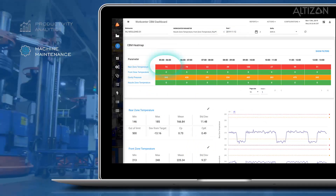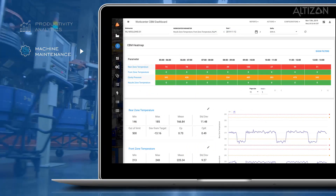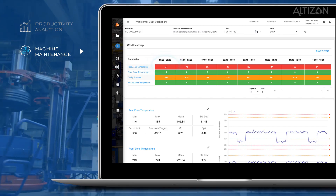Machine maintenance. Mint will help you identify machine parameters that are critical to maintenance and accordingly build models to predict performance degradation.